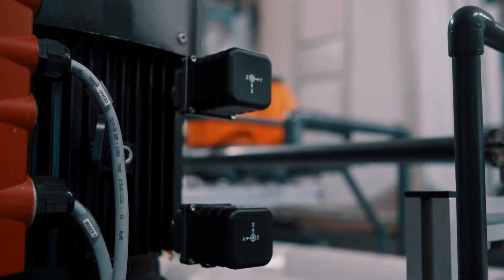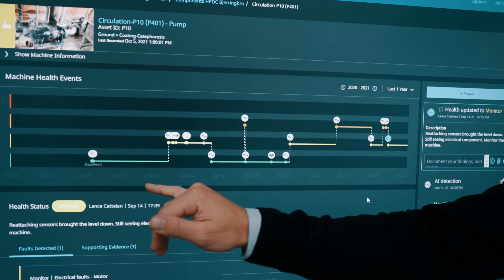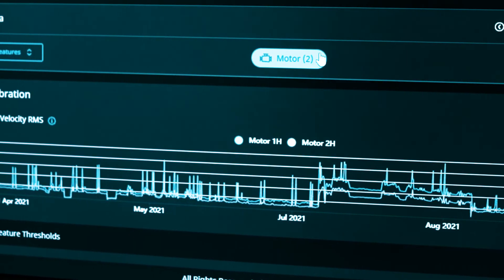Grundfos Machine Health is an out-of-the-box solution. It is retrofitted on the machines, and within a few weeks we deliver reliable diagnostics accessible on your phone or on your computer.